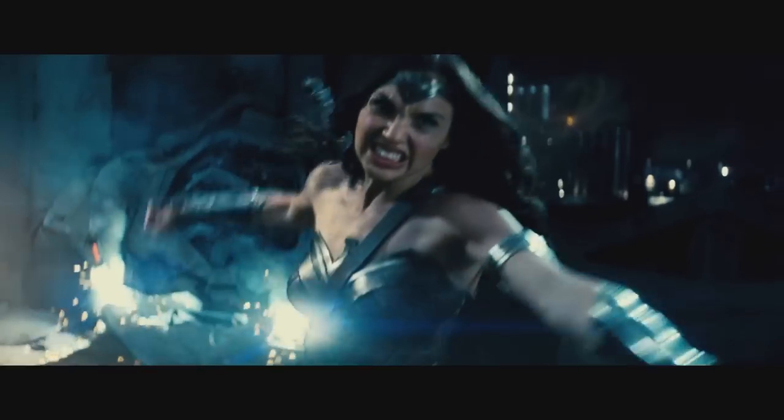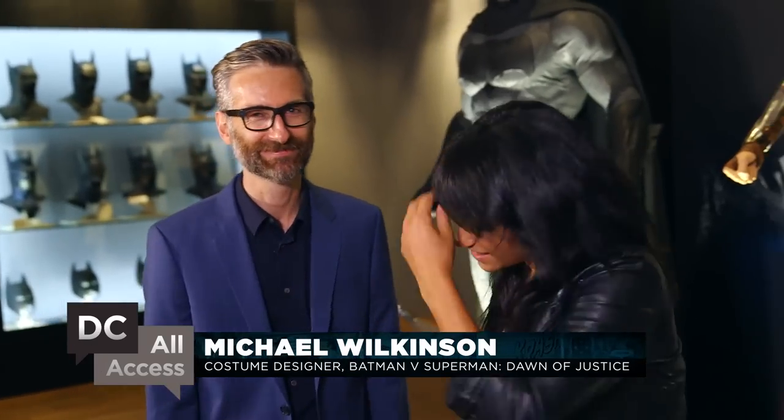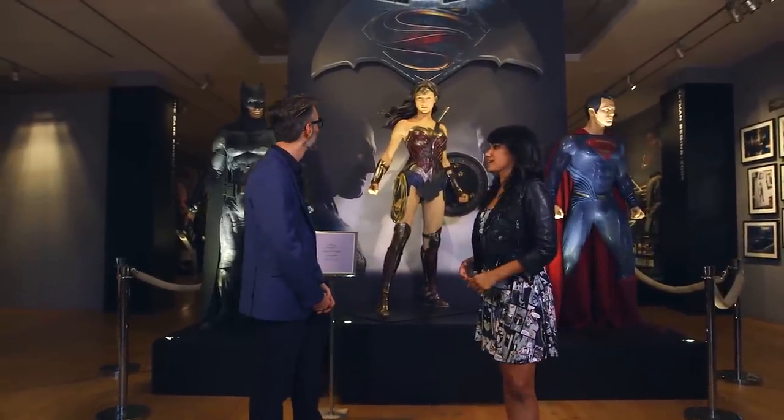The costumes from Batman v Superman: Dawn of Justice are on display in the DC booth at New York Comic Con. We got a chance to chat with costume designer Michael Wilkinson about all the cool secrets of his designs. Tell me a little bit about how you came up with the new costume for Batman, Superman, and Wonder Woman.